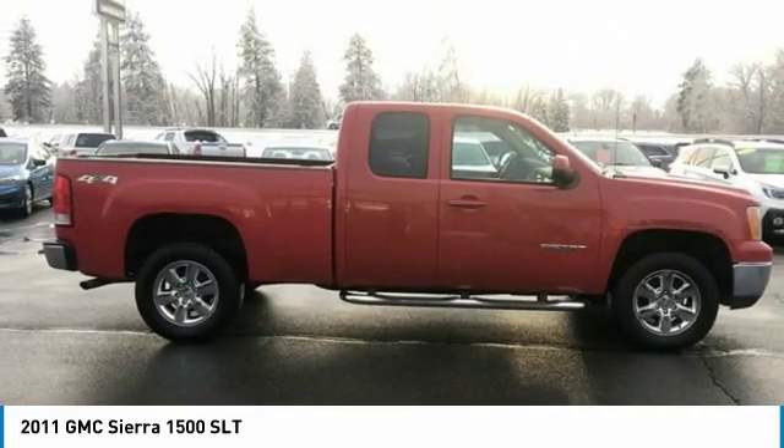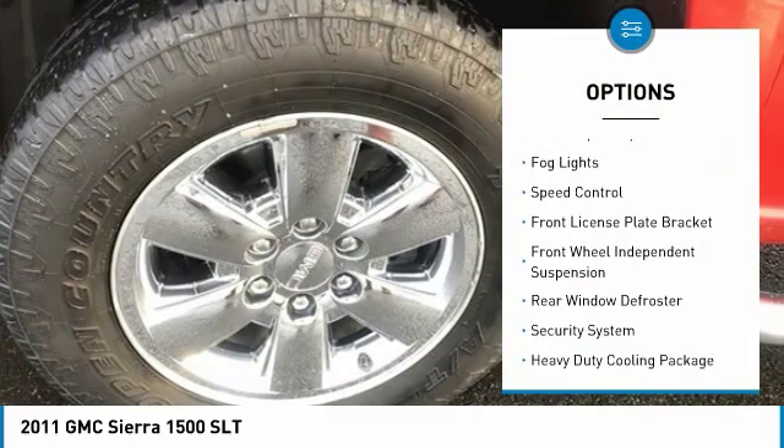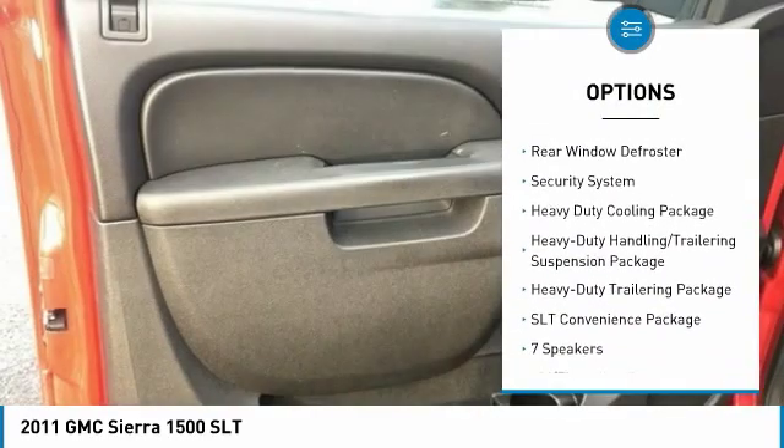Here are some of this vehicle's great options: electronic stability control, traction control, remote keyless entry, rear step bumper, VOD lights, and speed control.